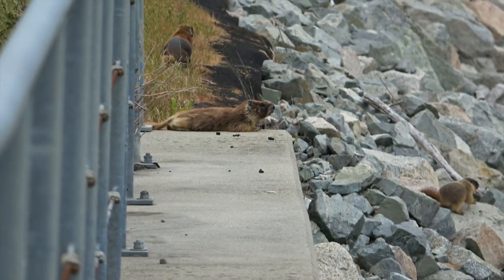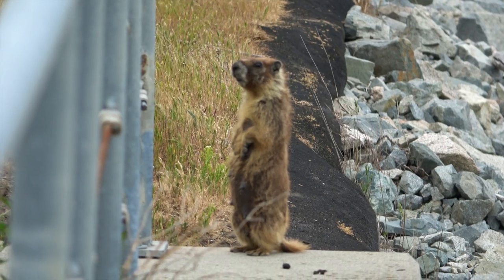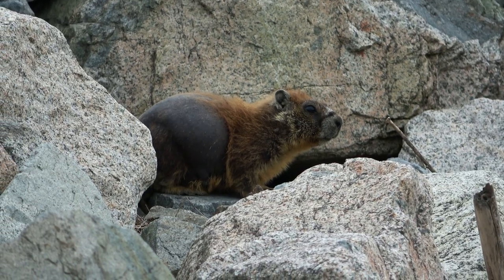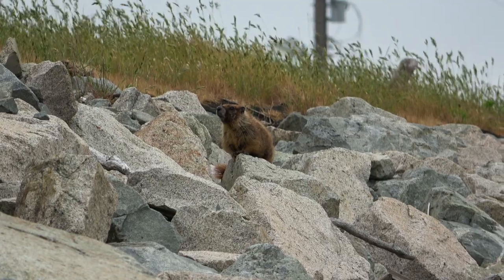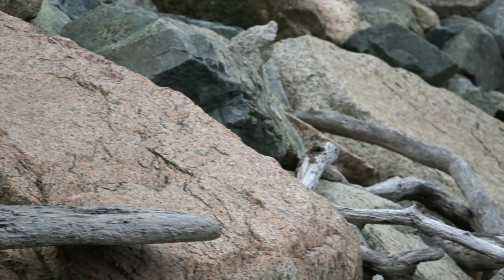The yellow-bellied marmot, also known as the rock shark, is a large ground squirrel in the marmot genus. It's one of 14 species of marmots and is native to the mountainous regions of southwestern Canada and the western United States. They are described as mainly brown with a dark bushy tail, yellow chest, and white patch between their eyes. They can weigh up to 11 pounds.